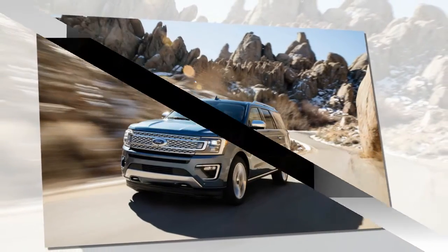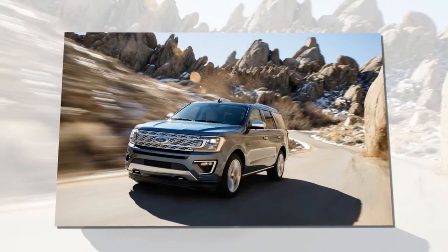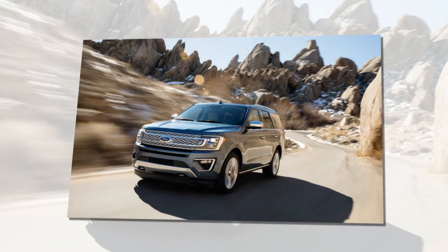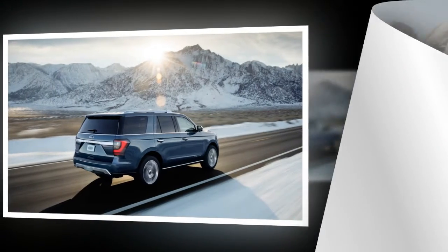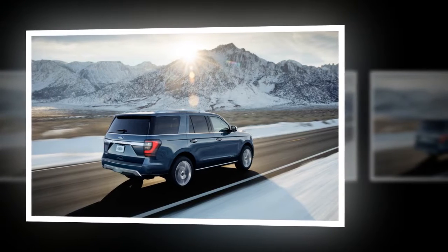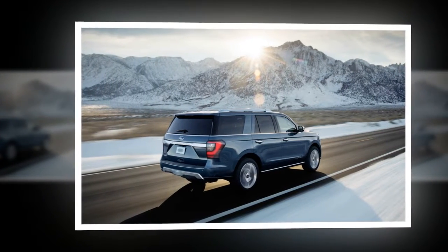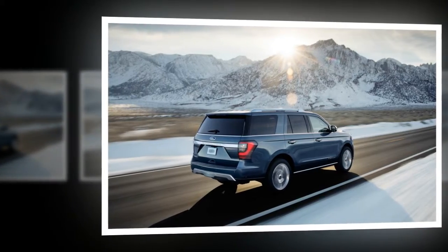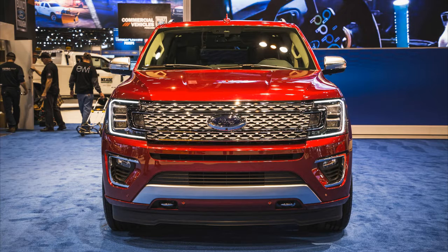The AC outlets are standard, while a 12-speaker Bang & Olufsen audio system and a second-row headrest-mounted entertainment system is optional. Ford claims the 2018 Expedition has 40 new-to-the-model features and optional driver-assist technologies. Maneuvering is made easier with a 360-degree camera, parking sensors, and trailer backup assist.